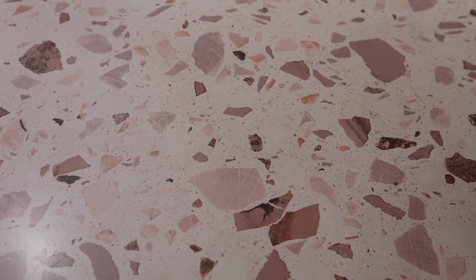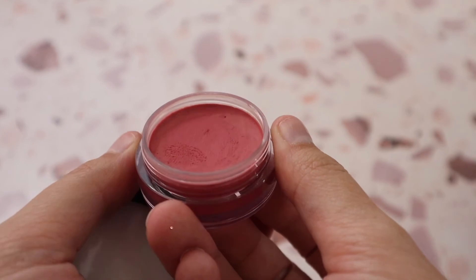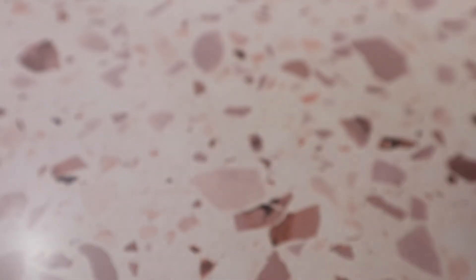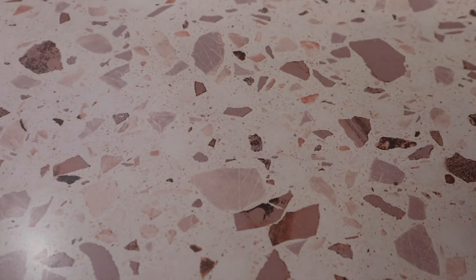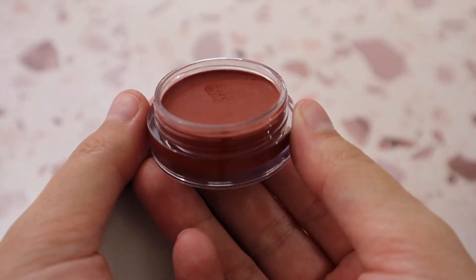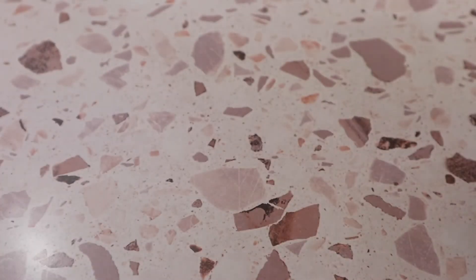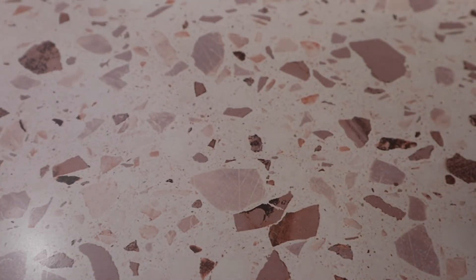I have two e.l.f. Putty Blushes — one in shade Tahiti, which is a mauve rosy pink, and one in shade Bali, a really nice fall-inspired cream blush. I got a deeper shade so it would pull more pigmented on my skin. The Putty Blushes from e.l.f. aren't my favorites but they're still nice.